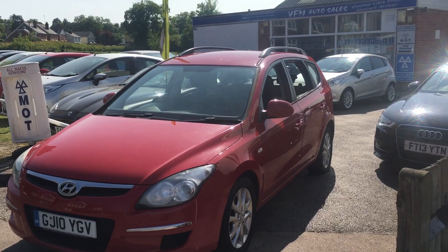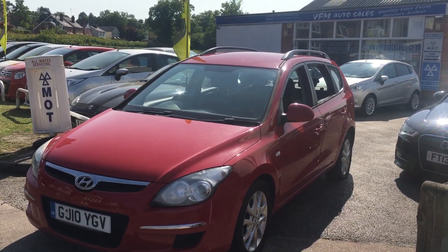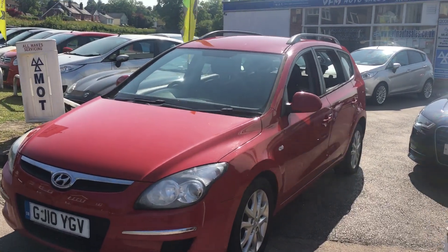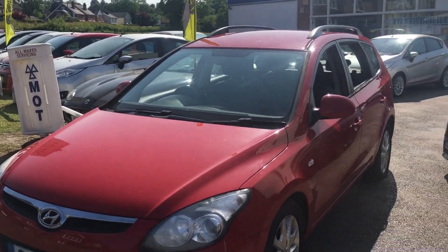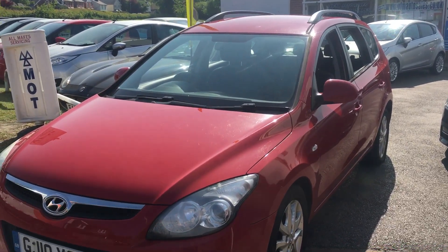So there we have it — the Hyundai i30 Estate. If you fancy a test drive, pop along. We are open seven days a week. Just bring your driving licence with you and we'll get you out for a test drive as soon as possible. Thanks very much for your time. Cheerio.